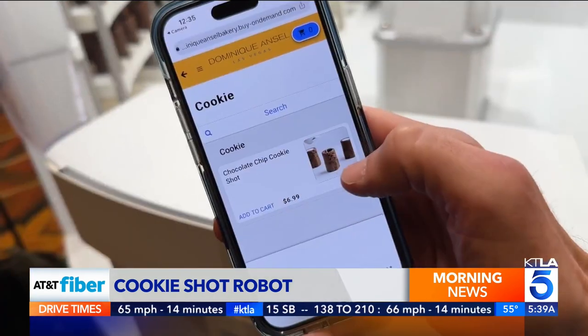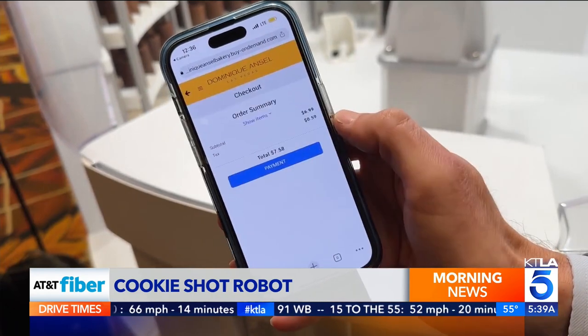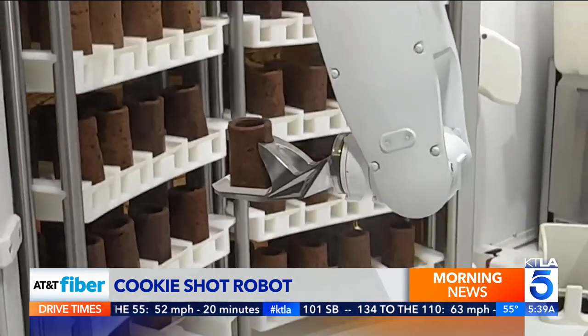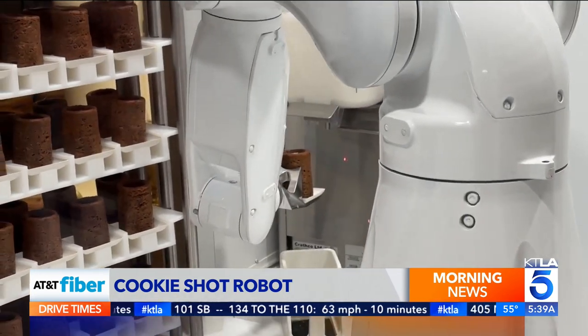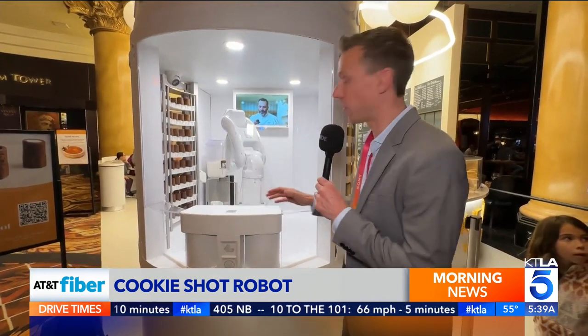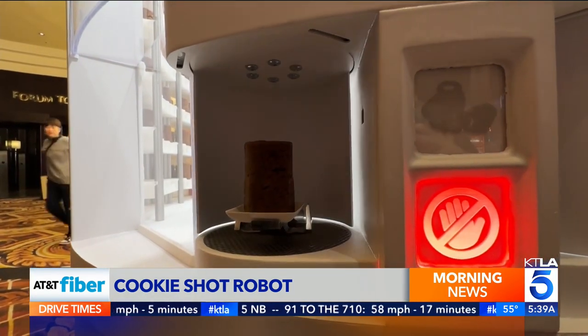Let's try it out. First, scan a QR code to place the mobile order. Add to cart — $6.99, and with tax, $7.58. Then watch as the robot pulls a cookie shell and fills it with milk. Movements are swift but careful — doesn't want to spill the milk. We don't want to cry over spilled milk. Once it's delivered through a rotating door, it's time to enjoy.